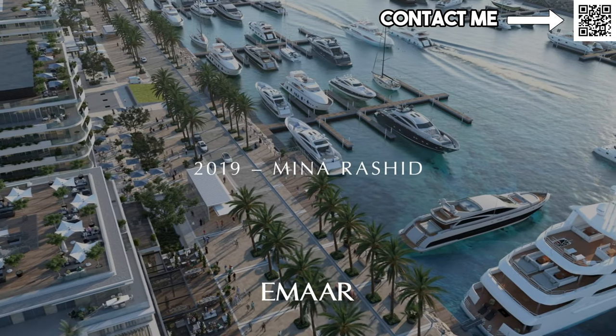Hi and welcome to Dubai Real Estate Philosophy. My name is Ahmed and in this video we're going to be discussing Rashid Yatsin Marina, the waterfront community coming in Minar Rashid by Emaar. In this video, I'm going to explain to you why I believe Minar Rashid is one of the most underrated communities in Dubai.